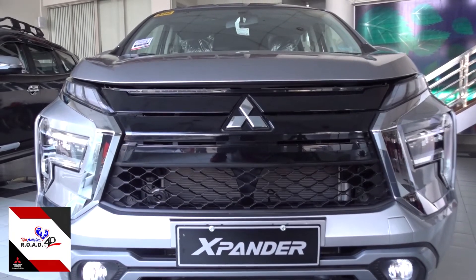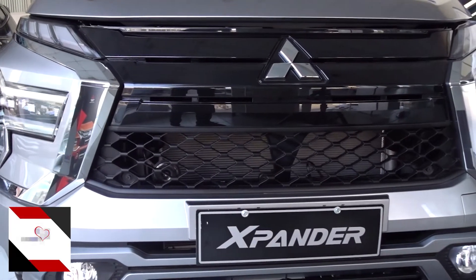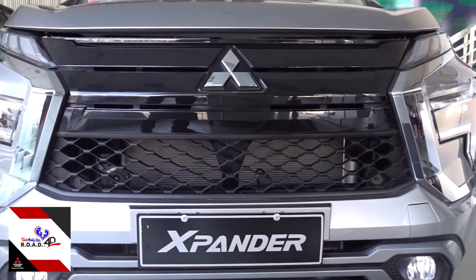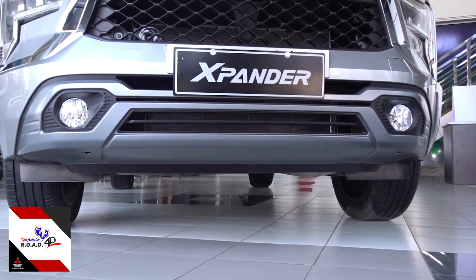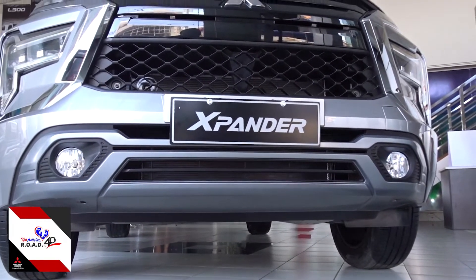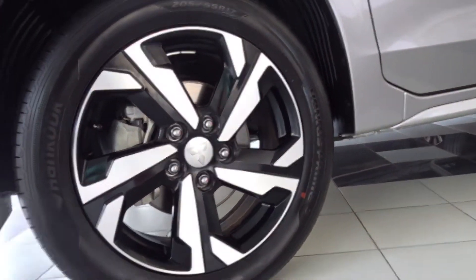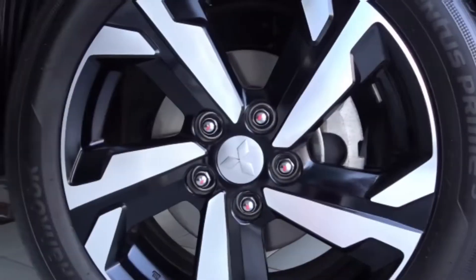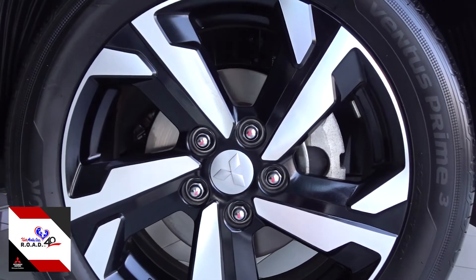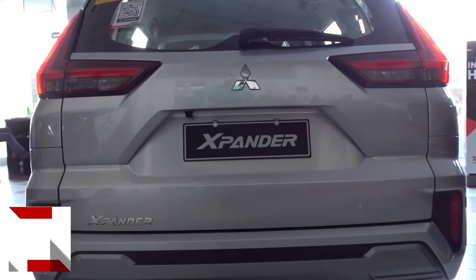The new Expander has also grown a bit. Its overall length is now 4595 mm, which translates to a 1020 mm difference from its old model. It also got taller by 50 mm and has more ground clearance at 225 mm. From a 16-inch 2-tone alloy wheel design, the new Expander is now equipped with new 17-inch 2-tone alloy wheels, adding to its sleek styling and contributing to its best-in-class ground clearance.